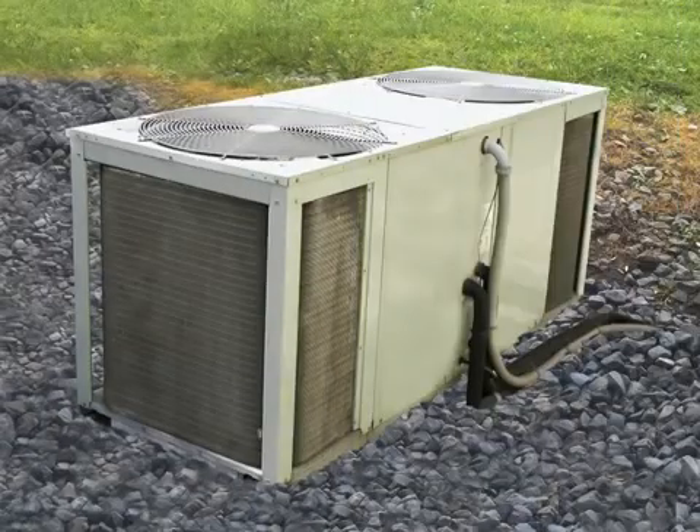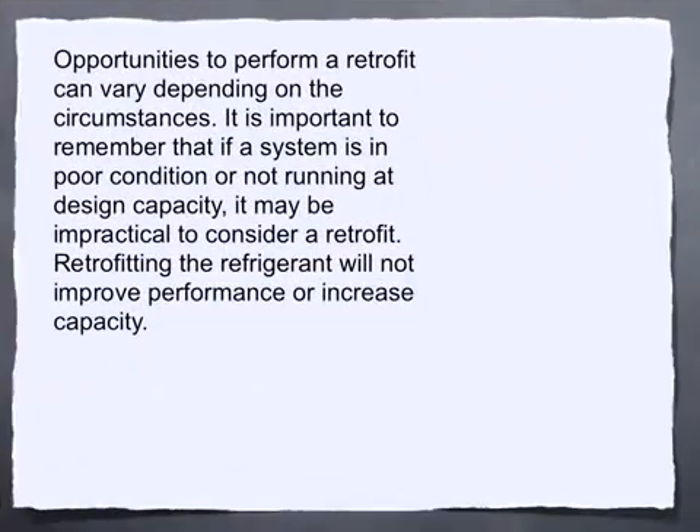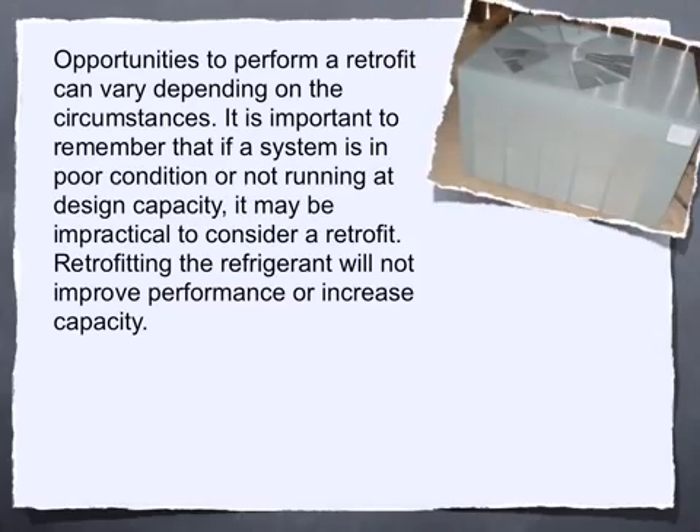On equipment 10 tons and larger, contact our technical support department for assistance in determining if the TXV will achieve proper superheat. Opportunities to perform a retrofit can vary depending on the circumstances. It's important to remember that if a system is in poor condition or not running at design capacity, it may be impractical to consider a retrofit.